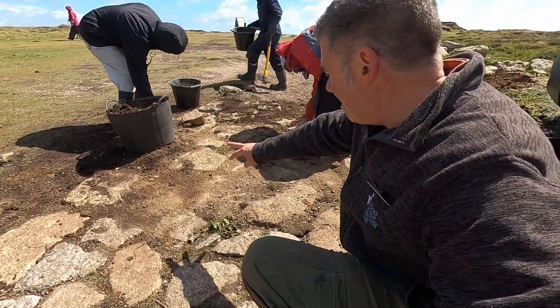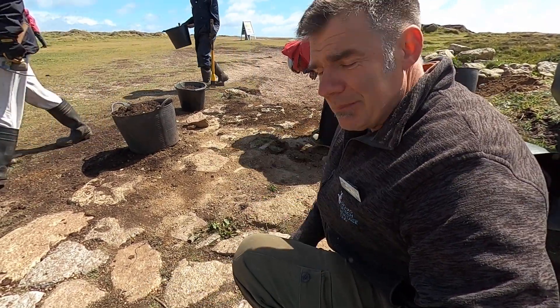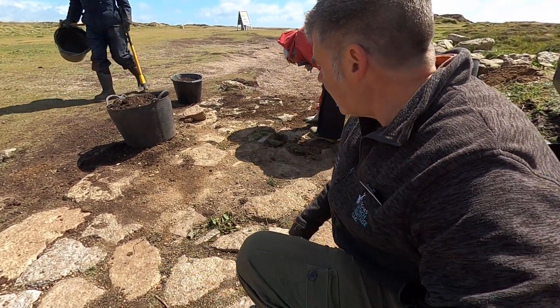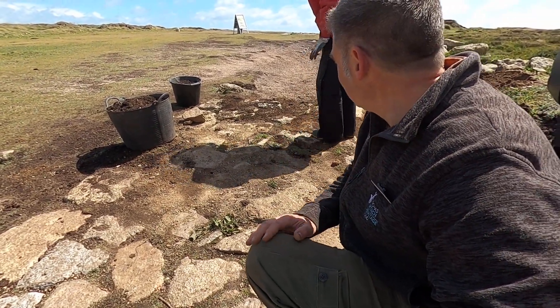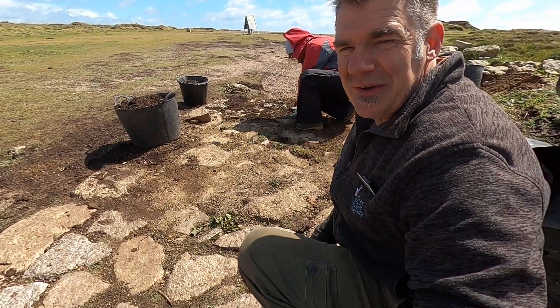We're just putting in some of the ram, the oriki subsoil stuff, and then a little bit of topsoil and some turf. Trying to leave it tidy so that people walking by find it nice and safe.